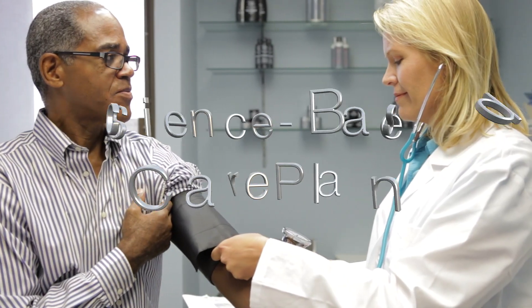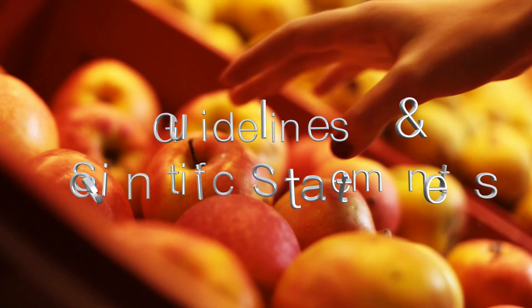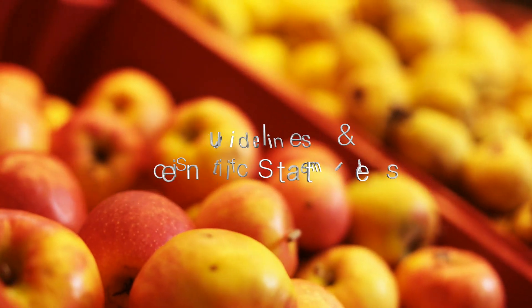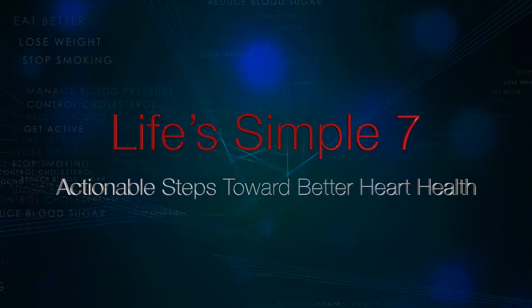The American Heart Association Science-Based Care Plan is a translation of the American Heart Association guidelines and scientific statements, aligned with the AHA's Life's Simple 7 — a guide for patients and caregivers towards actionable steps toward better heart health. We have produced a series of digital content resources,